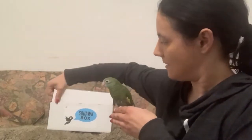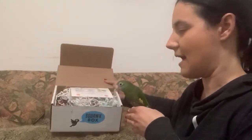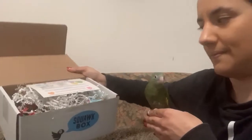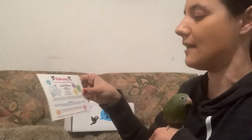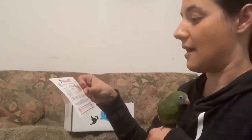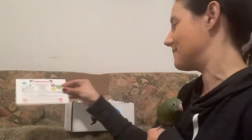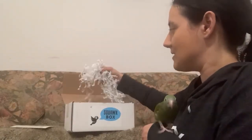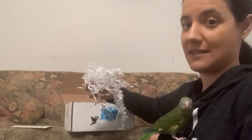Without further ado we're going to open up his box. So this is the Squawk Box. It's February so it is a Valentine's themed box. Every month it comes with a little card with a recipe on it. This month's recipe uses carob, which is included in the box. Carob is not chocolate — it is a chocolate substitute which he's never had, so we'll see if he likes it. I do like that it's always packaged with crinkle paper, which Atlas really loves to dig through, and I use it to stuff some of his toys.